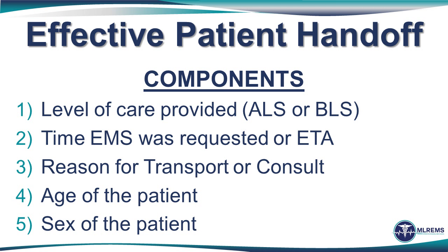Next, the provider indicated the time EMS was requested — this is often very helpful information for the receiving providers to know. Third, the provider identified the reason transport occurred. In this case it was quite obvious, but in others it may be clear to the EMS crew but not to the hospital staff that is receiving the patient. Here again is why a standard communication can help.